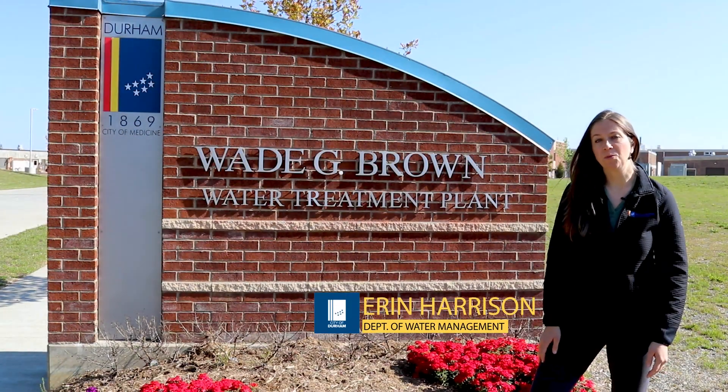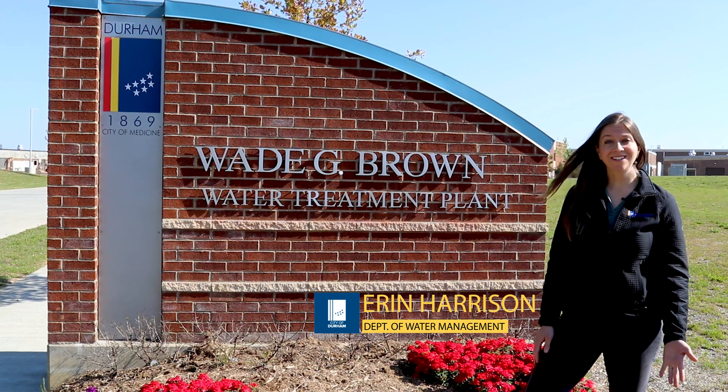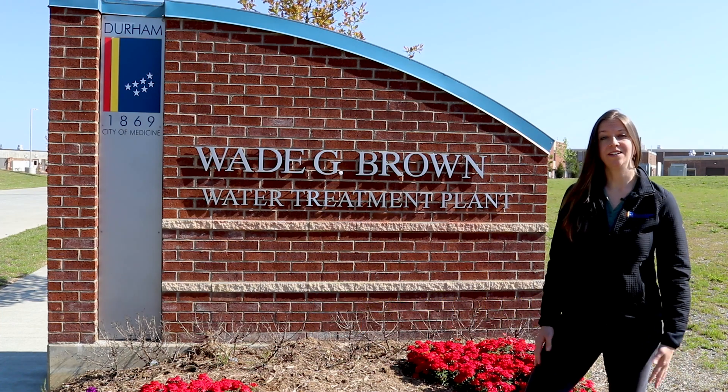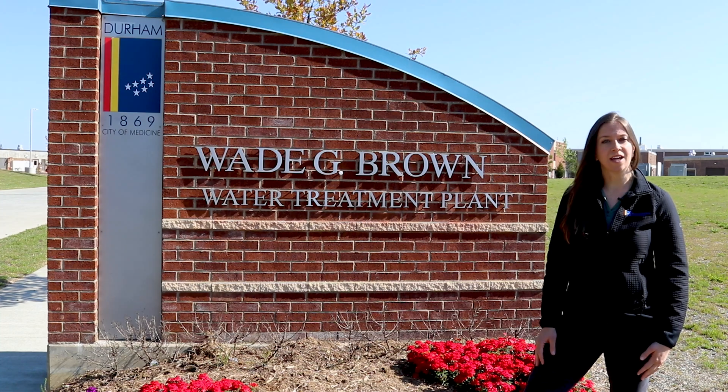I'm Erin with the City of Durham's Department of Water Management. Everyone knows that water is essential to life — you need it, I need it, all living things need it. And when we turn on the faucet, we all expect clean, safe water to come out. But do you know where your water comes from and the journey it takes before it comes out of your tap? Most people don't. So we're going to show you how water management makes that happen.